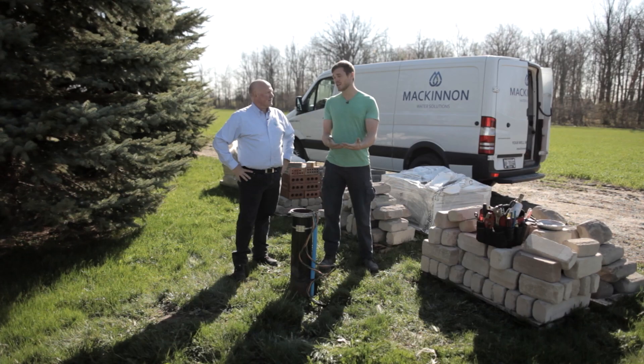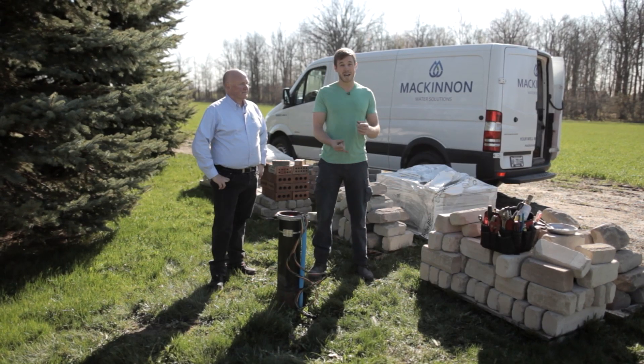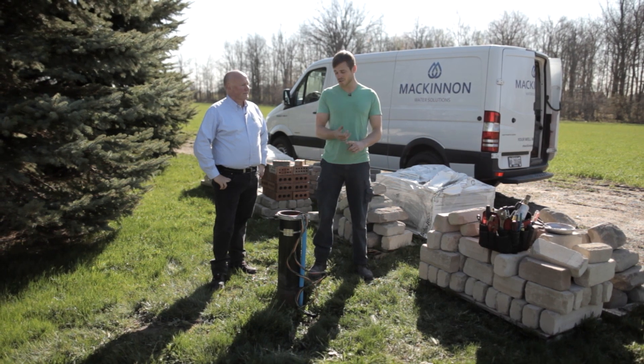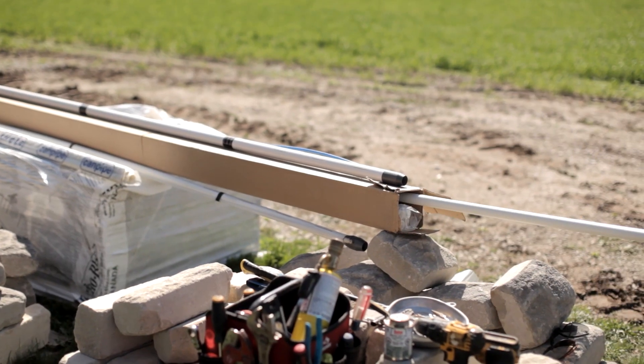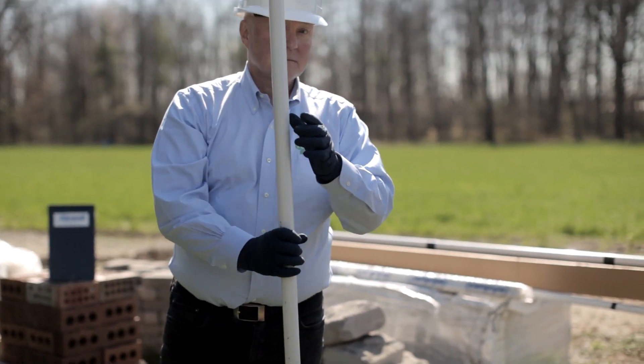Once you find out if you have those radon levels, you take the next step. The only way to know you have it is to test — colorless, odorless, tasteless. So now that we have addressed the air quality issues, we also have to address the water issues. And by installing the Air Well, we now address both. What we're going to do today is install basically an aeration system down this well.